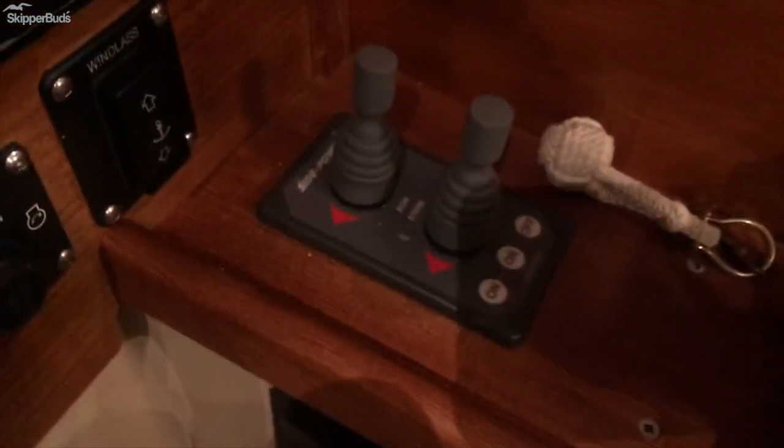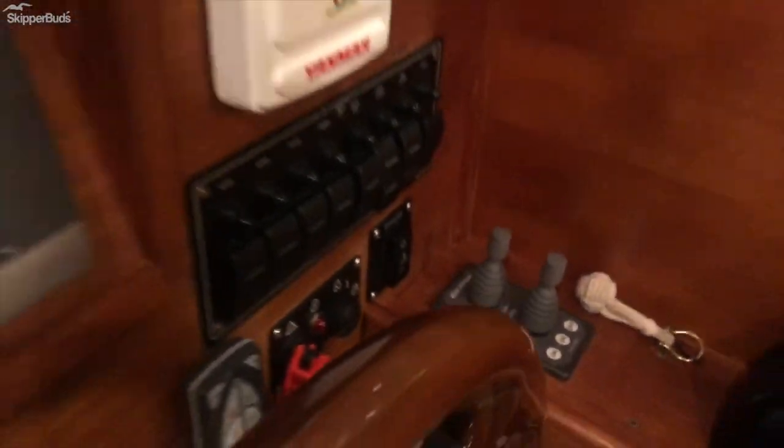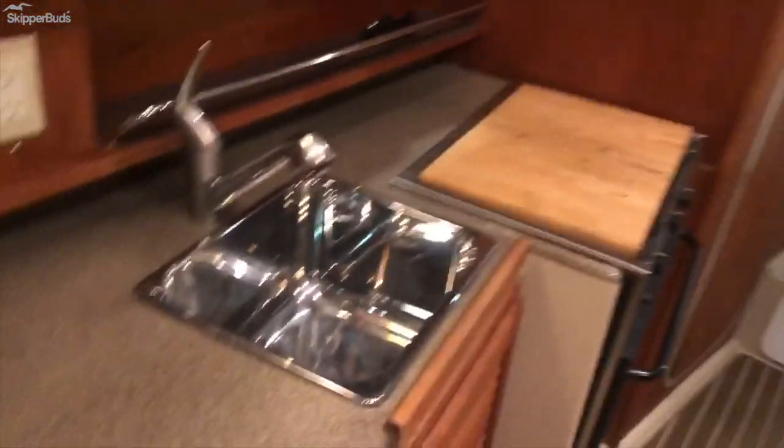This boat is also equipped with bow and stern thrusters, making your ease of entry into the marina or wherever you happen to be — a very maneuverable boat.